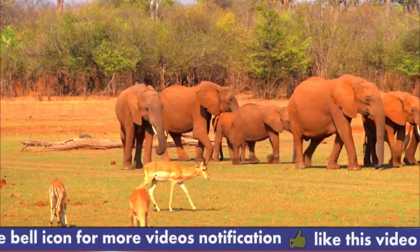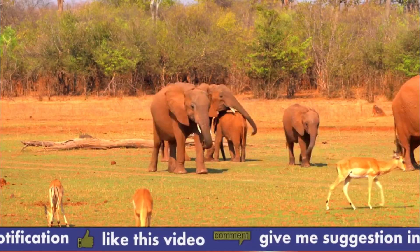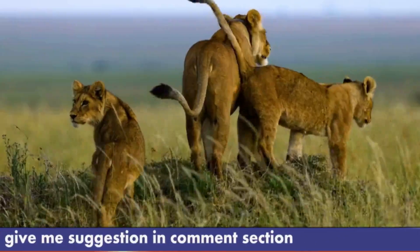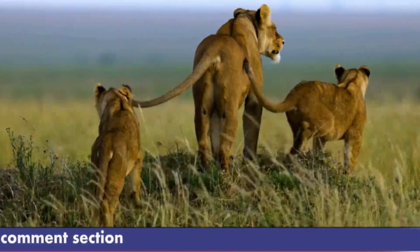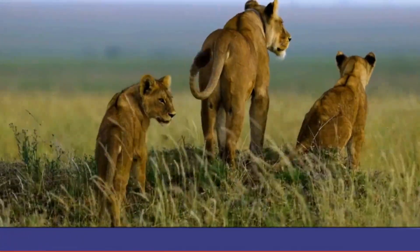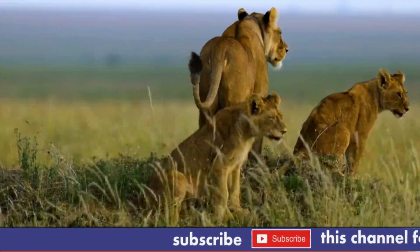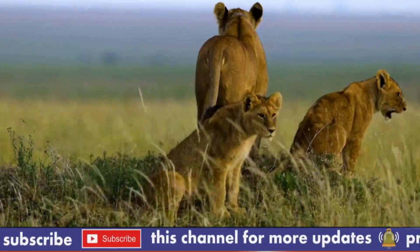It would be incomplete to visit Kenya for wildlife viewing and not make it to Amboseli. The park was created as a national park in 1974. It has a long history as one of Kenya's first protected areas, having been founded in 1906 as a wildlife reserve. Later, in 1991, the park was designated a UNESCO World Heritage Site in order to safeguard and conserve the several rare species that can only be found there.